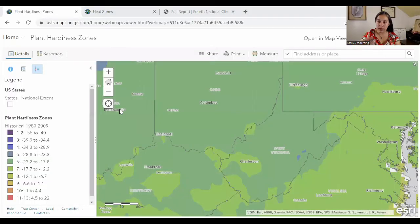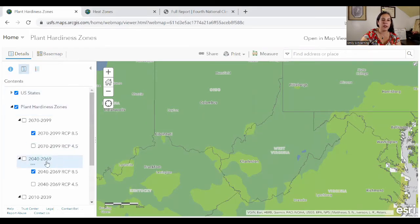Now let's take a few minutes and talk about the seasons. There are some changes projected by mid-century. Let's start by looking at winters through the lens of plant hardiness zones, using the USDA Plant Hardiness Zone Viewer. You can see where we are right now based on historical data from the 1980s to 2009. Charleston and a lot of the most populated part of West Virginia is currently in Zone 7, much of the state in Zone 6, and up at the peaks in the Monongahela, we're in Zone 5.